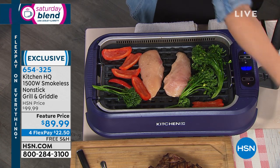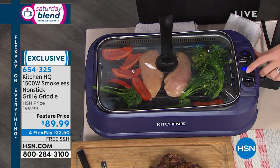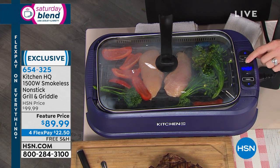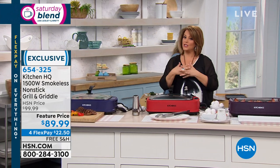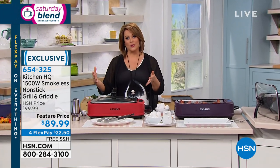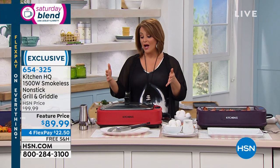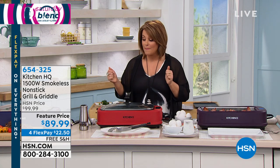This is from Kitchen HQ. There are many brands at HSN, but Kitchen HQ is exclusive to us. They develop and produce products specifically for the HSN customer. We do the research, we find out what you're looking for, what features you want, and they make this wonderful product for us. And of course they look beautiful too — not only are they user-friendly, but really pretty on your countertop.